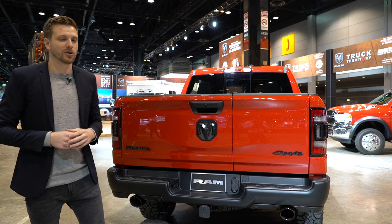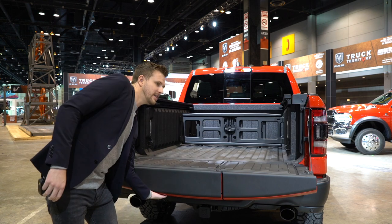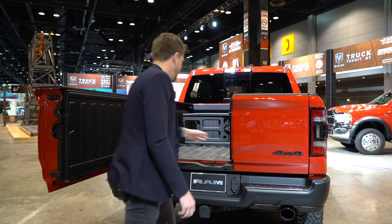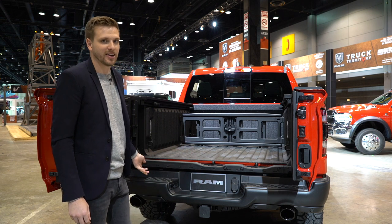The good thing with the Ram is that you don't need a PhD to use it. You've got the traditional fold-down, and then you've got a 60-40 split. Also, who needs a whole staircase to get into their truck? Ram's step is perfectly fine.